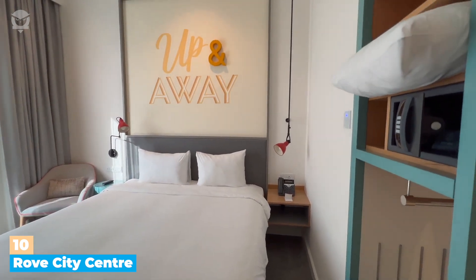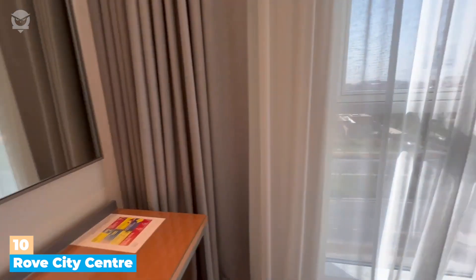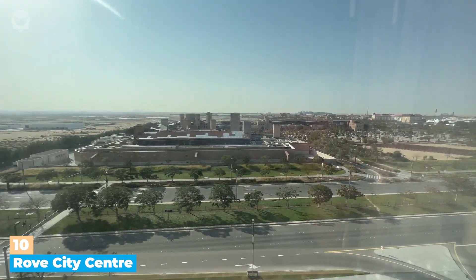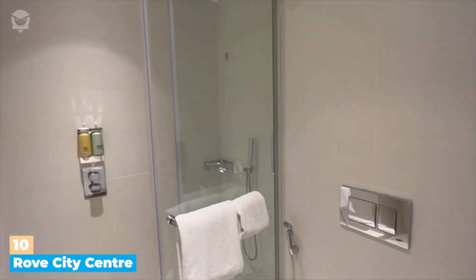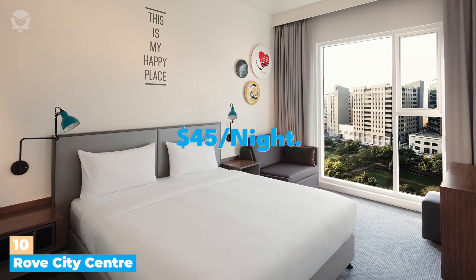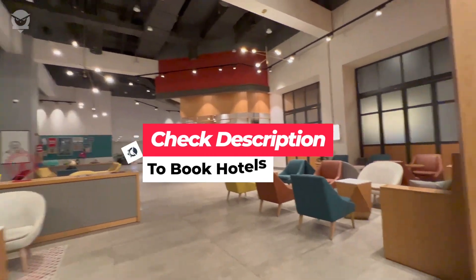From standard rooms to luxurious villas, you can find a place to stay that fits your budget. Plus, you can take advantage of their all-inclusive packages that include meals and activities at a discounted price. The bathrooms are spacious and modern, featuring all the amenities you need, such as a bathtub, a shower, and toiletries. The hotel room cost per night starts around $45. If you are looking to book hotels, please check the links in the description.